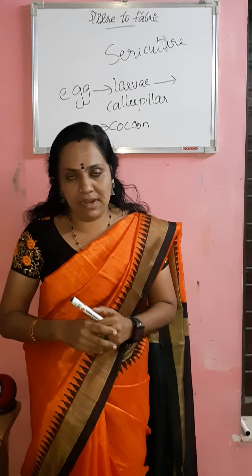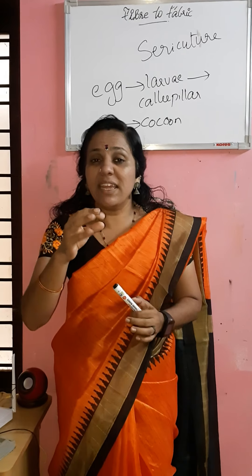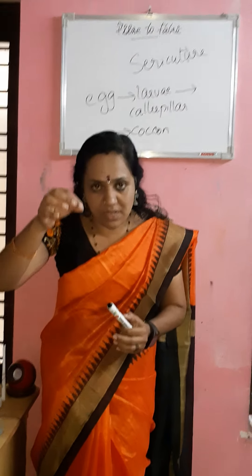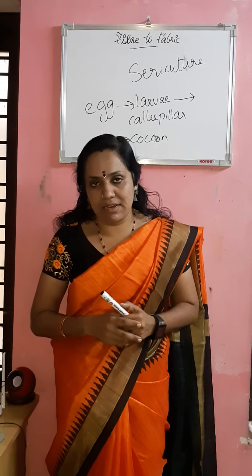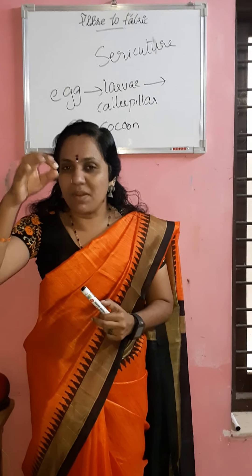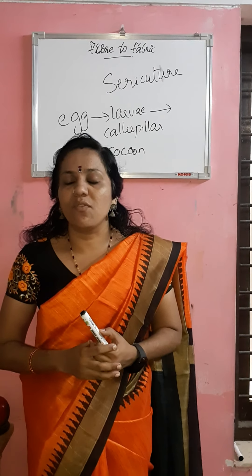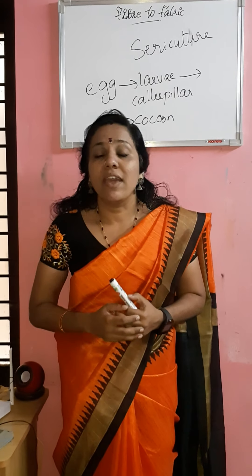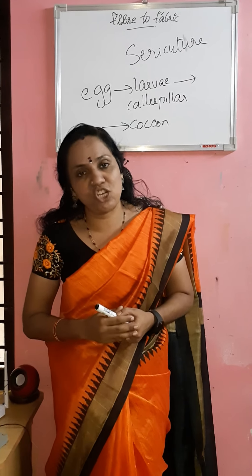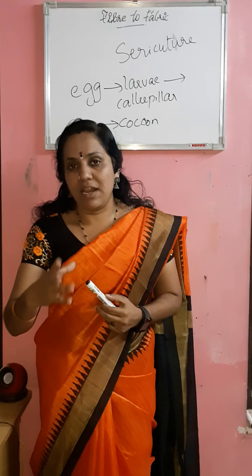Take one fiber from synthetic silk and one from natural silk. If it is burning, melting, and falling like plastic, that is synthetic silk. But natural silk, when burned, gets directly converted into ash — it is highly brittle. The smell will also be that of burnt hair. That shows the fiber is natural. Natural silk is a proteinaceous fiber.